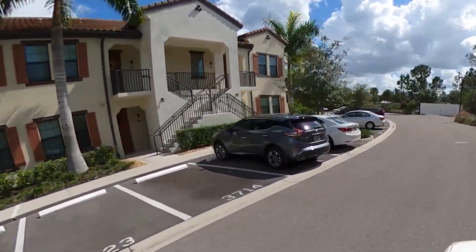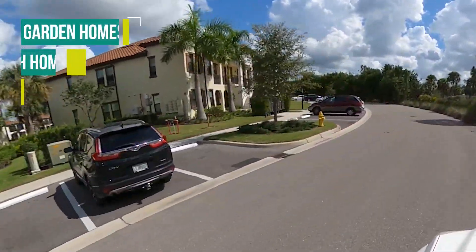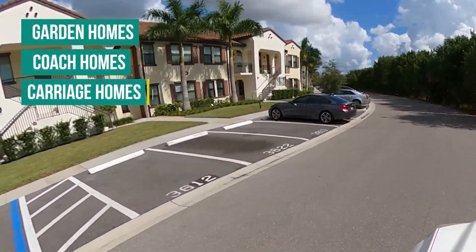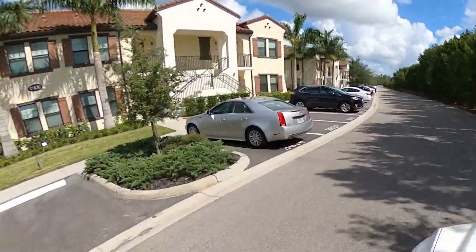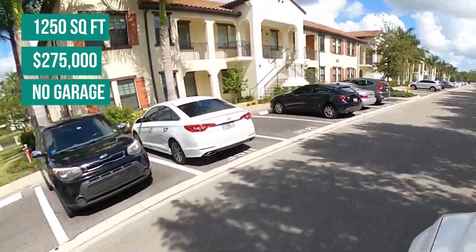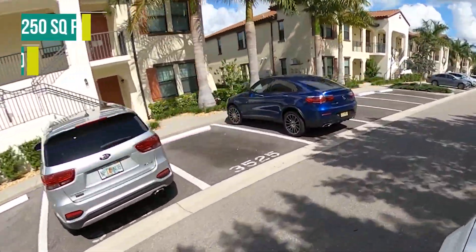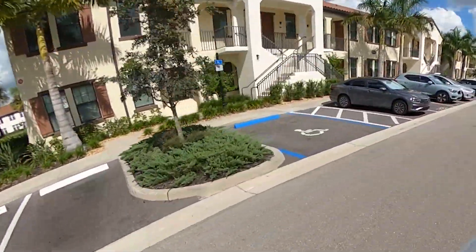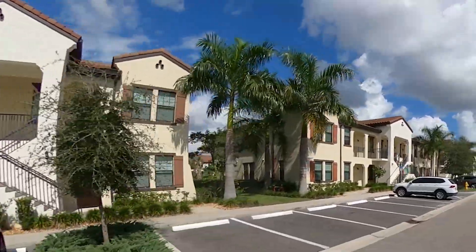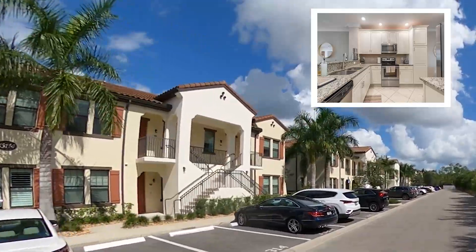There are three different types of homes in Livingston Lakes: garden homes, coach homes, and carriage homes. Right now we're looking at the garden homes, which are approximately 1,250 square feet. You can expect to pay $275,000 for these garden homes. They do not come with garages — they have on-street parking. Most of these properties were built in either 2016 or 2017.